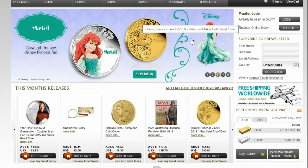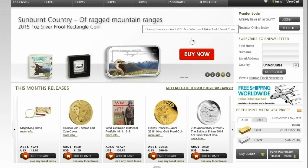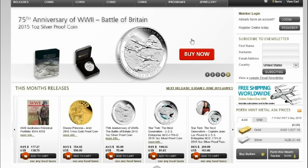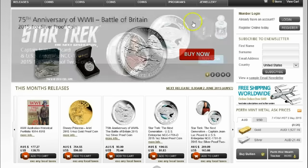Hello YouTube, Salivate Metal here, salivating over the possible release of the 2015 25th anniversary Kookaburra in 5 oz high relief and 1 oz high relief.